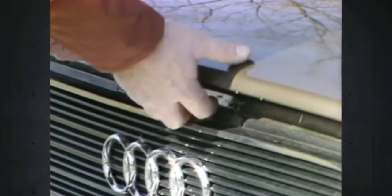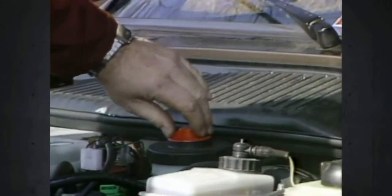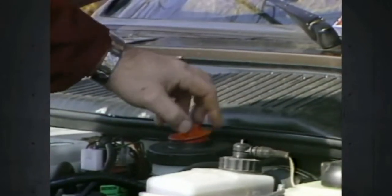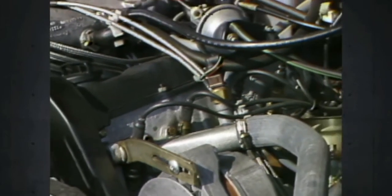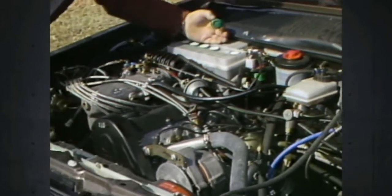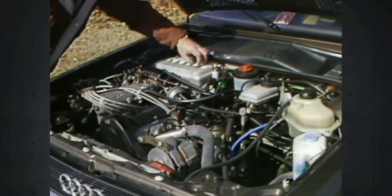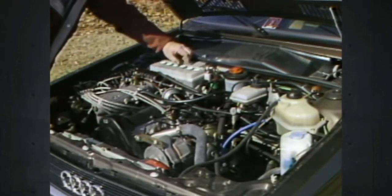This Audi four-door goes and stops and turns with class, but is it really a sedan you can live with over the long term? Our first clue lies under the hood. This front drive engine is mounted lengthwise, not side to side. That means a gold star for serviceability. From plugs to filters to fan belts, almost everything is within an easy arm's reach. Only the rear-mounted battery caused any tester grumbling.